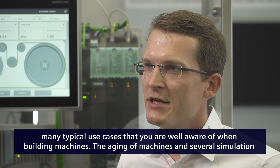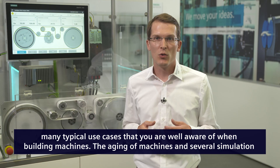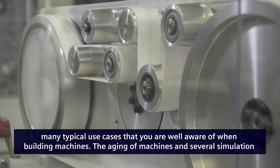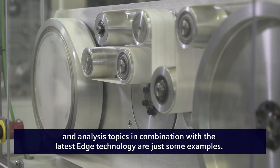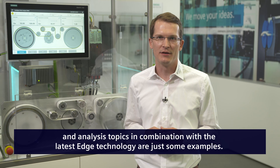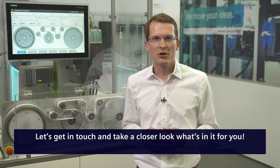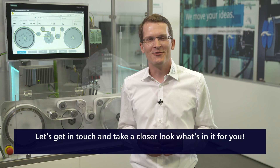Above all that, we can demonstrate many typical use cases you are well aware of when building machines. The aging of machines and several simulation and analysis topics, in combination with the latest edge technology, are just some examples. Let's get in touch and take a closer look at what's in for you.